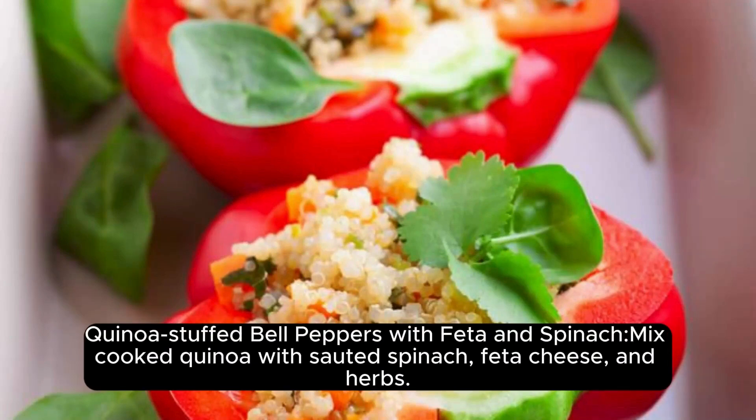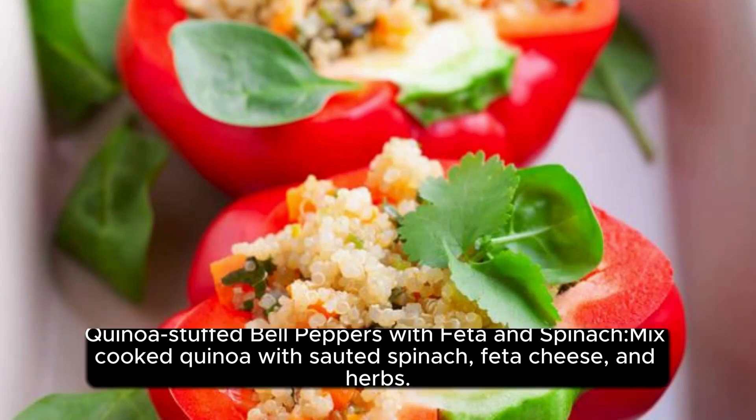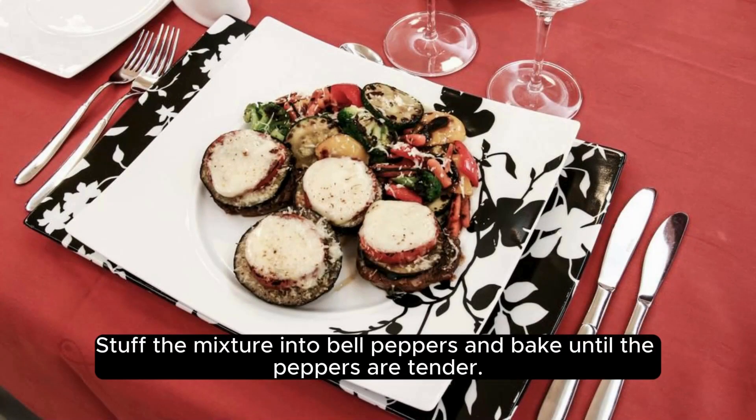Quinoa-Stuffed Bell Peppers with Feta and Spinach: Mix cooked quinoa with sautéed spinach, feta cheese, and herbs. Stuff the mixture into bell peppers and bake until the peppers are tender.